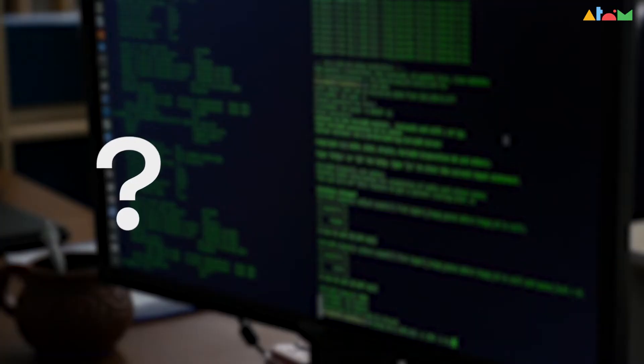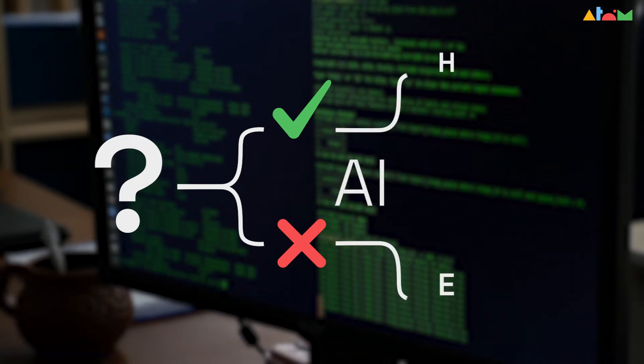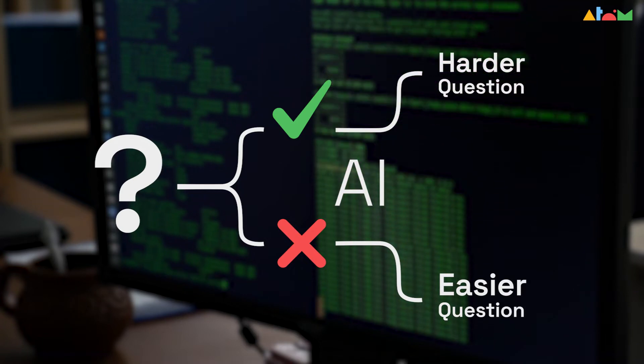A key tenet of Atom's learning philosophy is that children should be constantly challenged but not demotivated by difficulty. Every time a child answers a question on Atom, the AI's underlying algorithm uses these answers to measure their progress and subsequently display questions at an optimal level of difficulty.